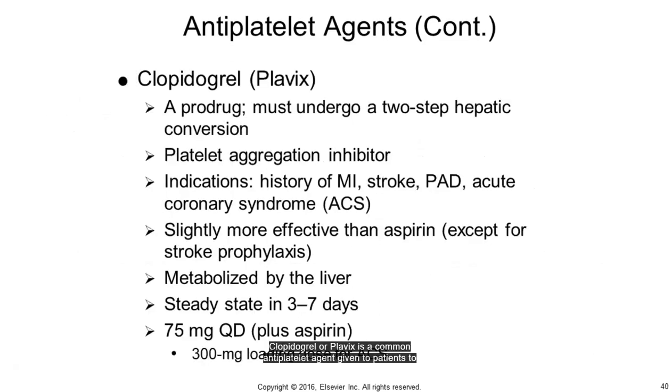Clopidogrel (Plavix) is a common antiplatelet agent given to patients to prevent ischemic stroke, MI, or vascular death in patients with atherosclerotic vascular disease such as acute coronary syndrome. It is proven more effective than aspirin alone for everything except stroke prevention. It should be used with caution in patients taking statins. If statin therapy is required, pravastatin, pravachol, and rosuvastatin (Crestor) should be used. Patients should also be genetically tested to make sure clopidogrel does not produce mechanisms that may actually increase major adverse cardiac events.